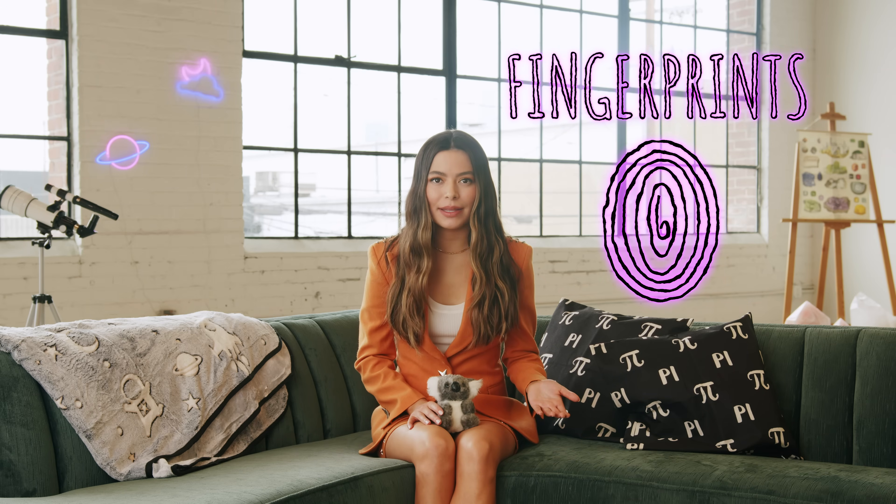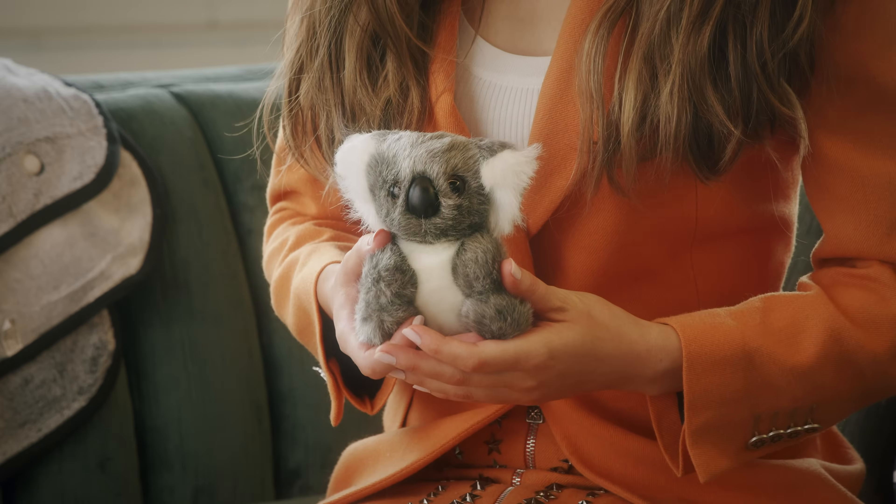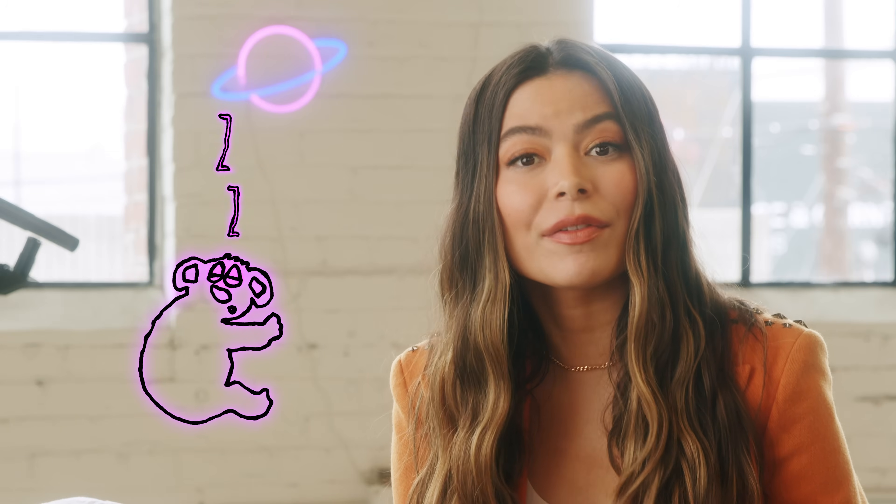Fingerprints — every human has them, and so does every koala. Not this koala; it's fake. We wanted a real one, but they sleep like 18 hours a day and it's hard to find the window where they have enough energy to perform. Anyway, real koalas are so cute they may distract you from the science.